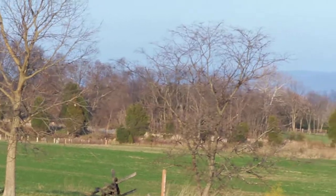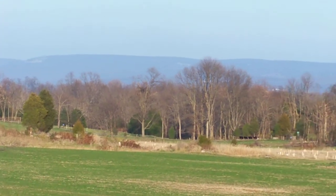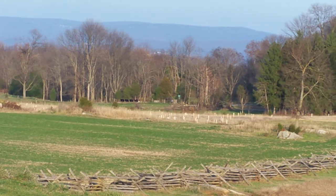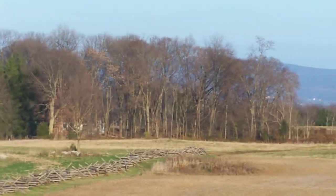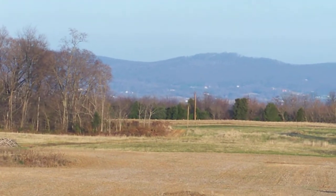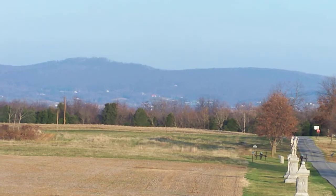Quiet and peaceful now. Now more northeast and we can see the replanted East Woods in view as we continue to pan east. And now in the distance is South Mountain. We come due east to Cornfield Avenue.